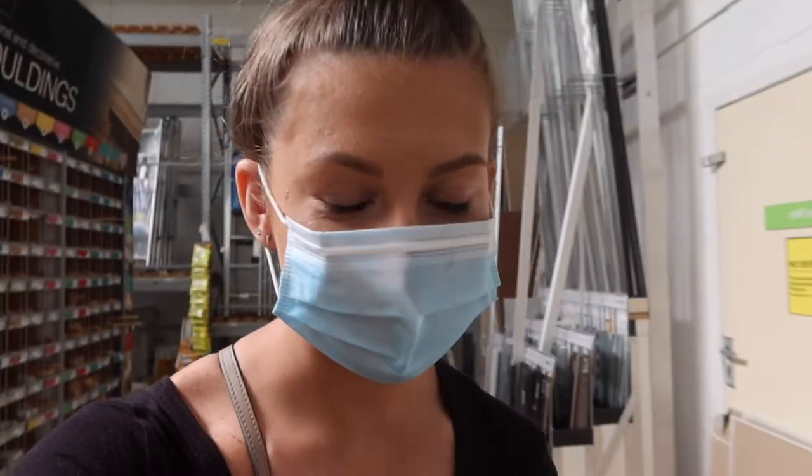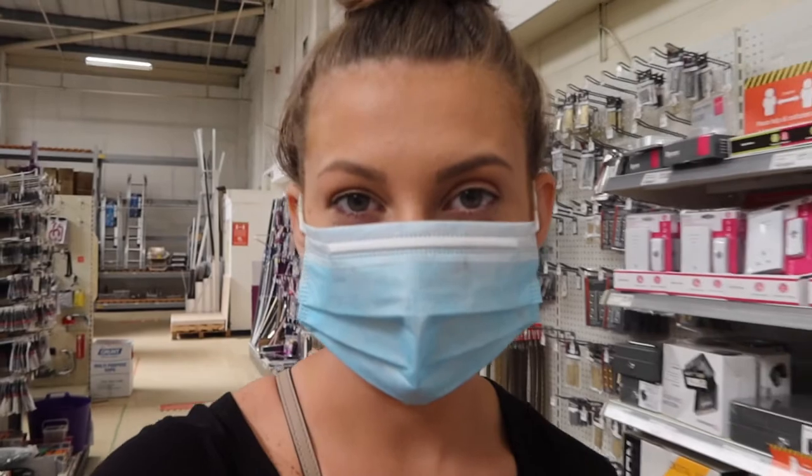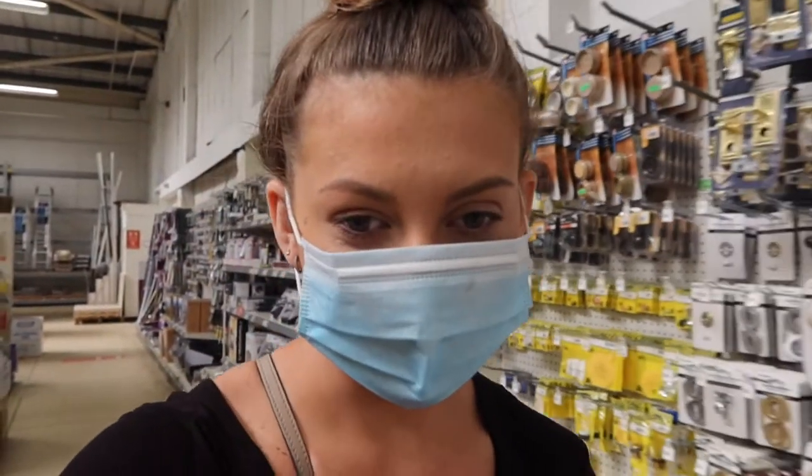We need plaster to plaster our kitchen and bathroom but literally everywhere is out of stock at the moment. We've looked down the aisle where it's meant to be and it's still out of stock. We have no idea when we're going to get hold of it, which is a problem because our kitchen gets delivered in just under two weeks and we still need to plaster the whole room. I'll update you in a vlog if we manage to get plaster.